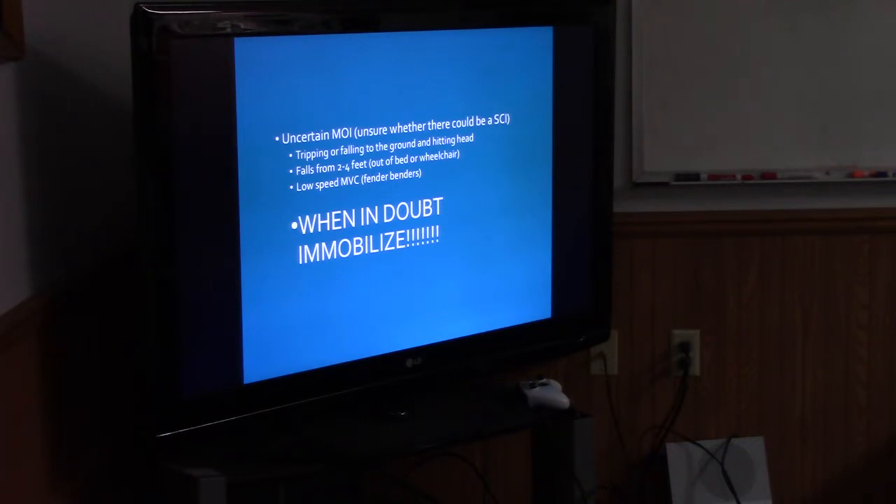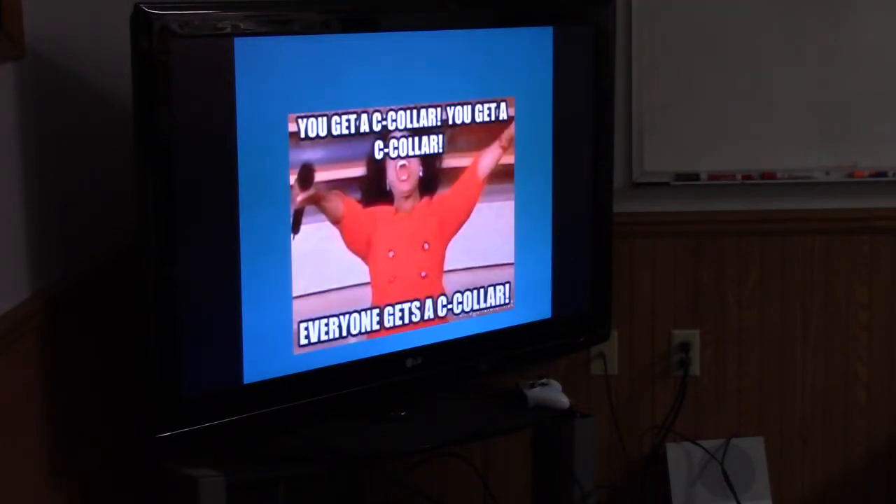Tripping or falling on the ground and hitting your head — you could, you could not. A fall from two to four feet out of bed or wheelchair — again, with an elderly patient, you already have that mechanism there. They already have issues; they're more likely to have a spinal cord injury. Or a low-speed MVC — has it happened before? Absolutely. Is it likely to? Probably not. But when in doubt, just do it. Get a C-collar — everybody gets a C-collar.